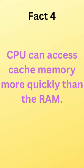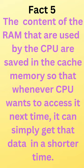Fact 4 is CPU can access cache memory more quickly than the RAM. Fact 5 is the content of the RAM that are used by the CPU are saved in the cache memory, so that whenever CPU wants to access it next time, it can get that data in the shorter time.